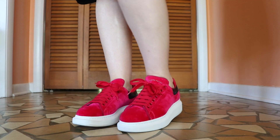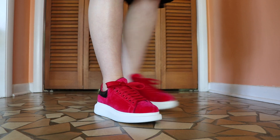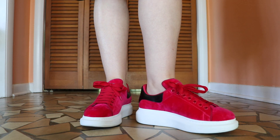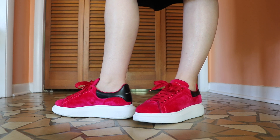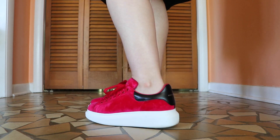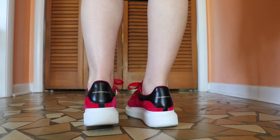Here are the Alexander McQueen velvet sneakers and I am just loving these so much. I haven't worn them as much as the others, but these are great shoes. I love the color — I realize the color is not for everybody, but I still recommend this particular shoe. Just get it in white or maybe one of the other colors if you don't want to go out with these. And there's the Alexander McQueen logo on the back.